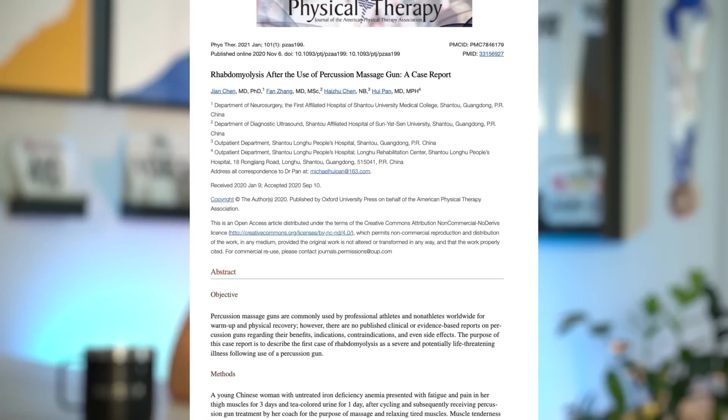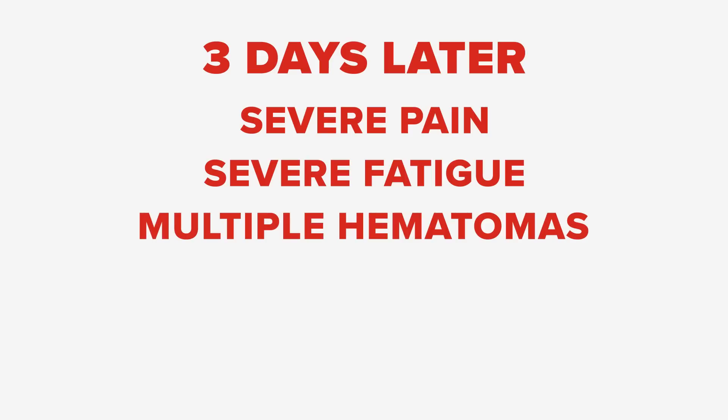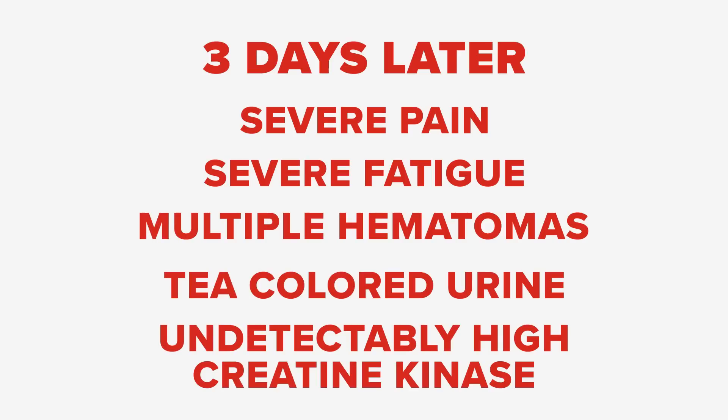But what about risks? It seems like a massage gun couldn't do any harm, but there are two published observational studies that are pretty shocking. In 2020, Chen et al. published a study linking massage gun use to rhabdomyolysis — a serious condition tied to severe muscle damage. A person received massage gun treatment from a coach after a spin bike session, and three days later experienced severe pain, severe fatigue, multiple hematomas on their thighs, tea-colored urine, and extremely high levels of creatine kinase. Researchers noted that the level of cycling in that session wasn't unprecedented for them, so that isn't likely the culprit.